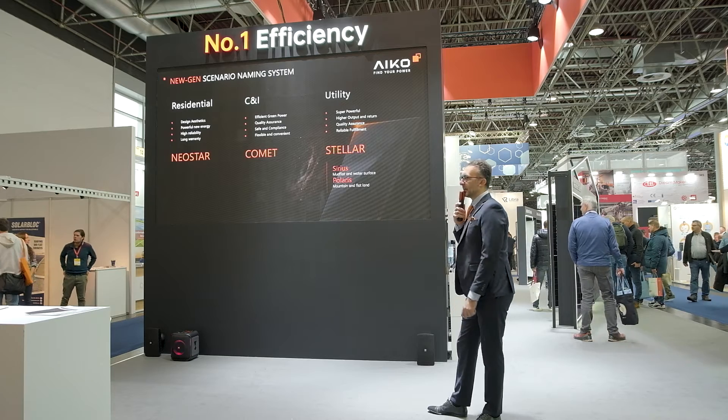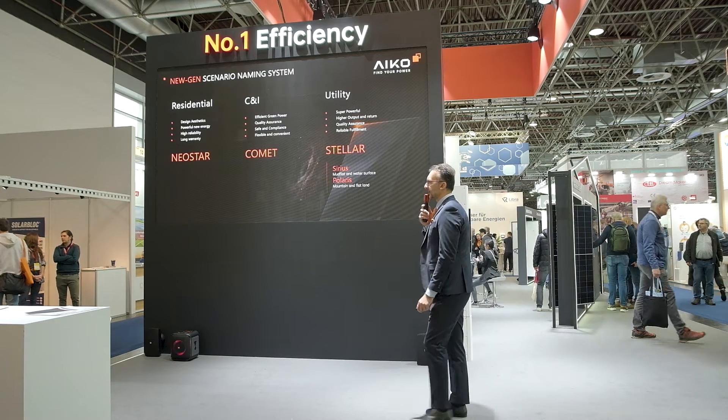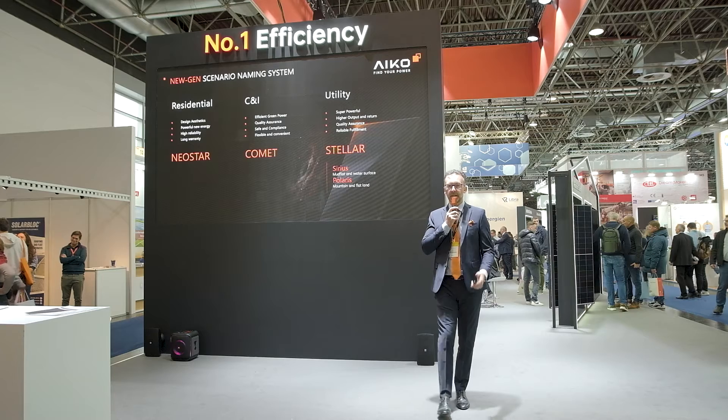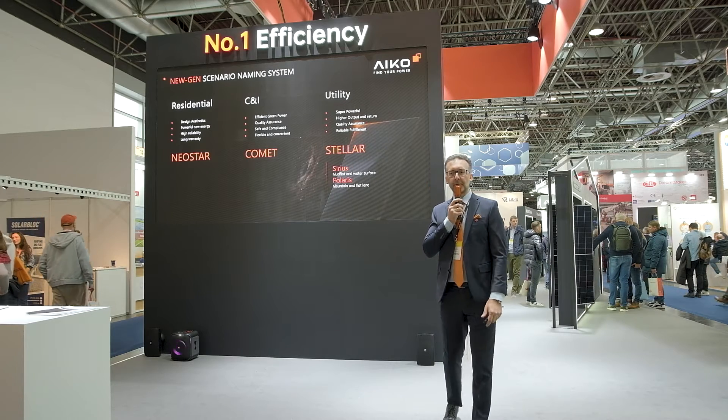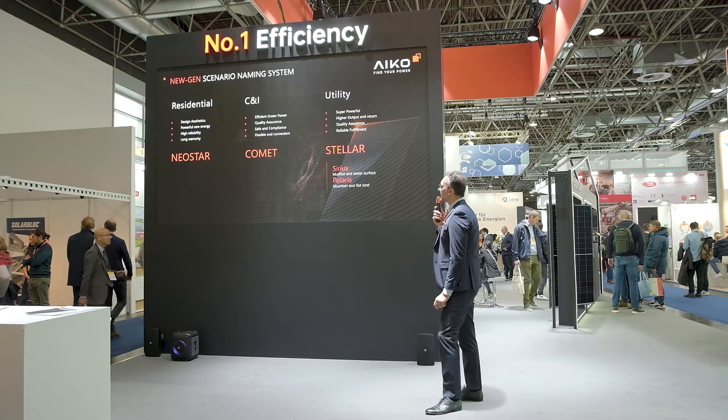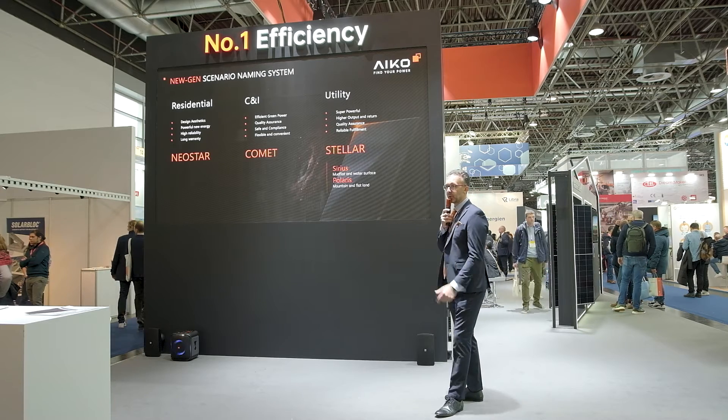The naming we are introducing here at Düsseldorf Solar Solutions is a new naming, but one that will become very familiar to you. We have the Neostar for residential, the Comet for C&I, and the Stellar for utility.